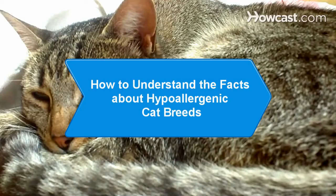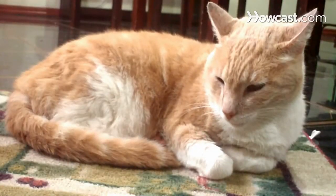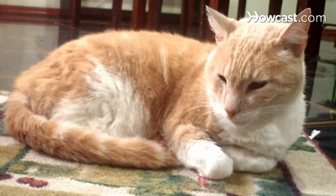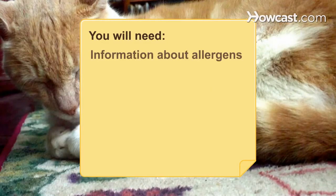How to Understand the Facts About Hypoallergenic Cat Breeds. Many people believe that certain cat breeds are less likely to cause allergic reactions. While different factors can influence the degree of severity, there are facts that you should learn before getting a cat. You will need information about allergens, exposure to a variety of breeds, female cats, and light-colored cats.